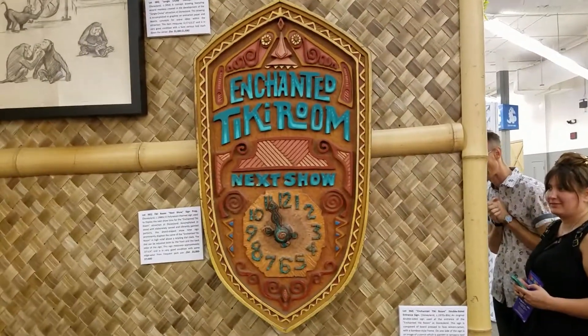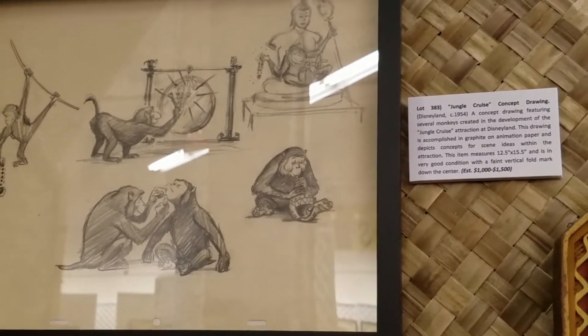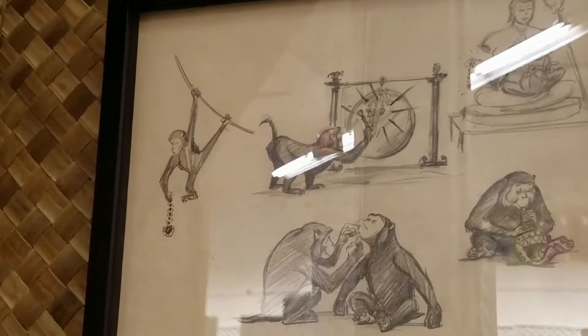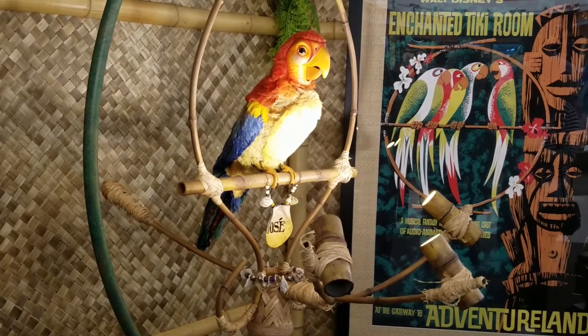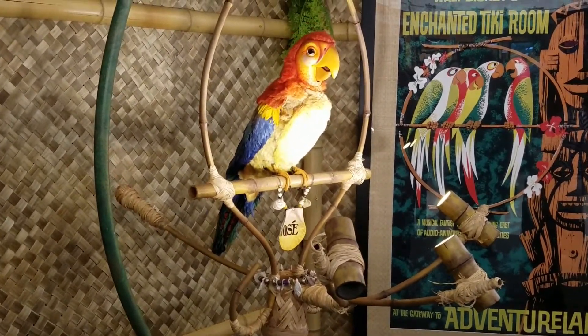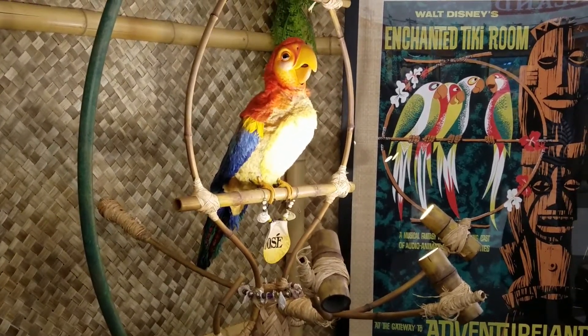Here's an Enchanted Tiki Room show thing, and here is some Jungle Cruise concept monkeys. Is that a monkey tying a snake? What is this? What is this? These are just monkeys all around. When the Tiki Room is closed — oh my goodness. I like how the chest moves.